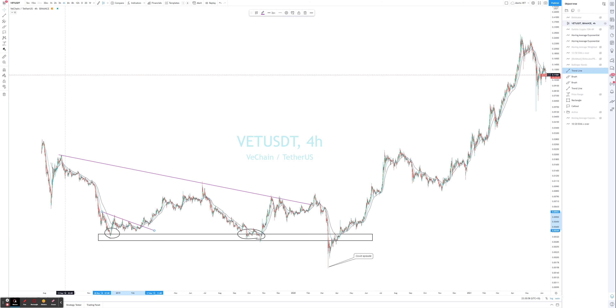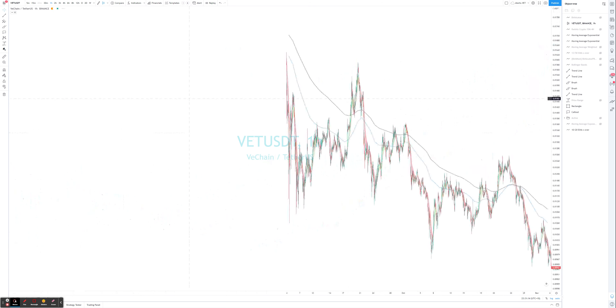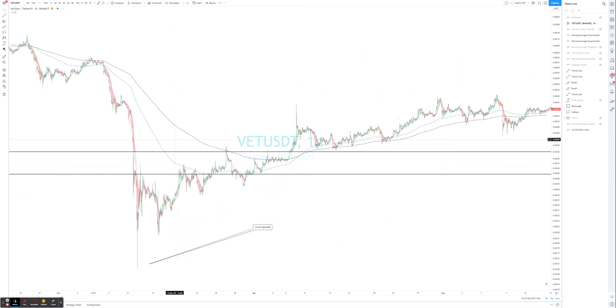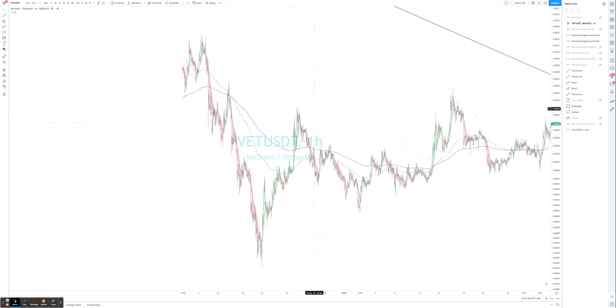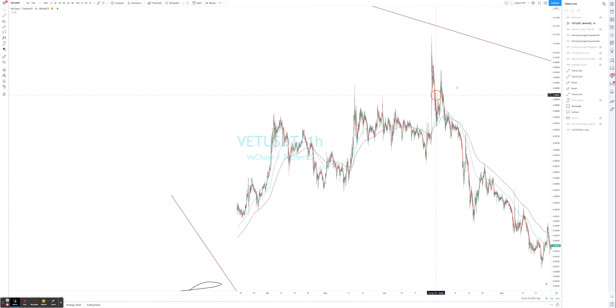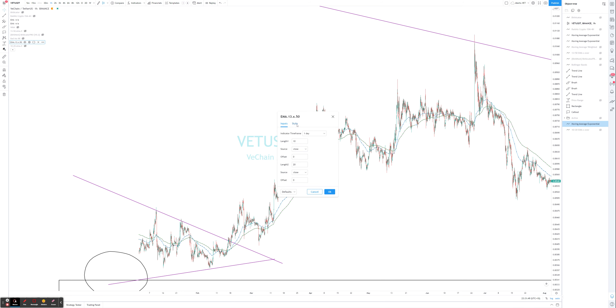We can see there was a triangle bottom, and the breakout of that would have been a trading opportunity. Going to the one-hour and zooming into that structure, using our method we'll apply the 13/50 moving average. The two-hour works but the one-hour struggles, so let's work with the two-hour. You can see the pressure is to the upside with many touches, and we have the bottom established there.